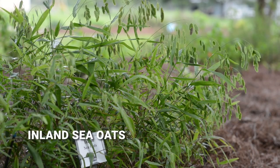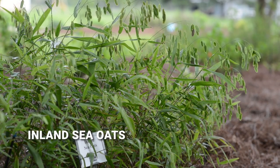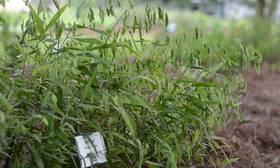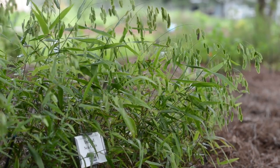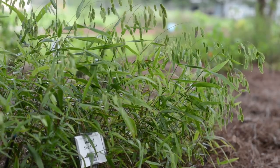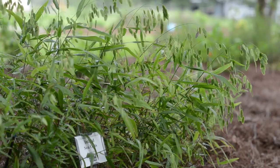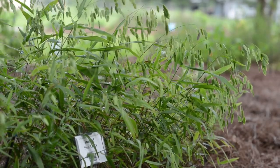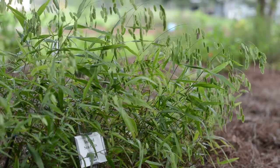Chasmanthium latifolium, otherwise known as inland sea oats, is a really unique plant for the shade garden. As the wind blows, they act as a wind catcher and you get a lot of movement in the garden, which is very unique and really accentuates nearby plants.